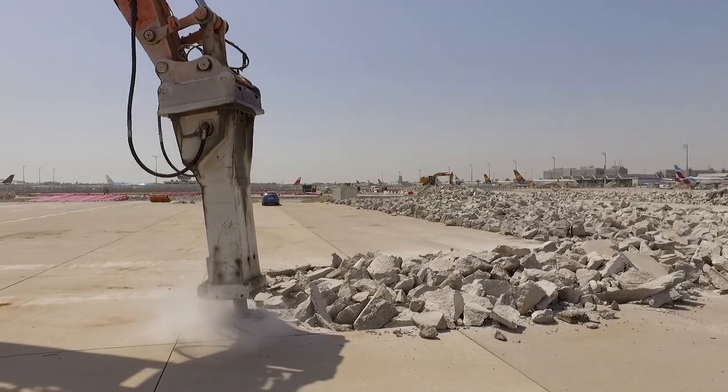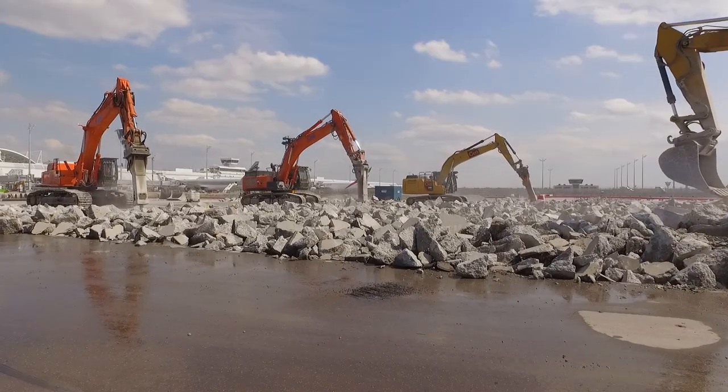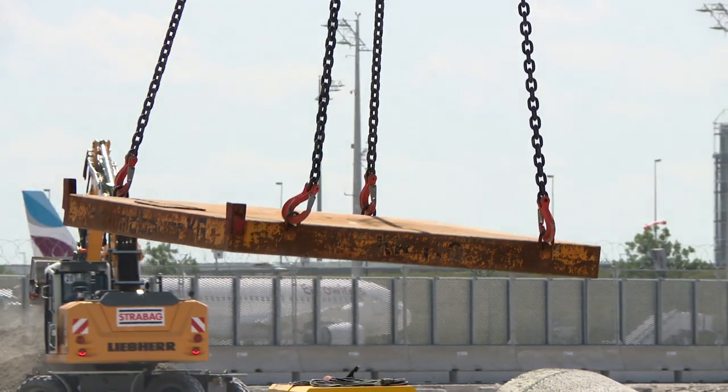Munich Airport, the north apron at Terminal 1. Demolition crews are reducing everything to rubble. They've been hard at work with their excavators, cranes and other heavy equipment for weeks.